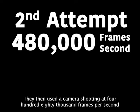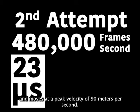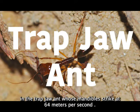They then used a camera shooting at 480,000 frames per second and determined the snap takes 23 microseconds and moves at a peak velocity of 90 meters per second. This far outpaces the second fastest biological movement in the trap-jaw ant, whose mandibles strike at 64 meters per second.